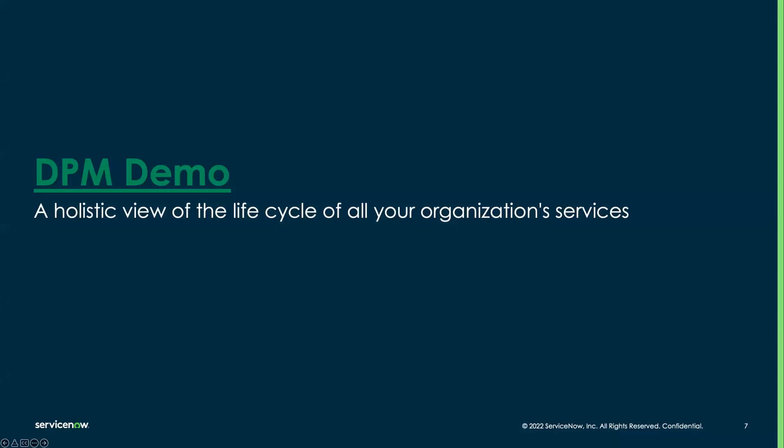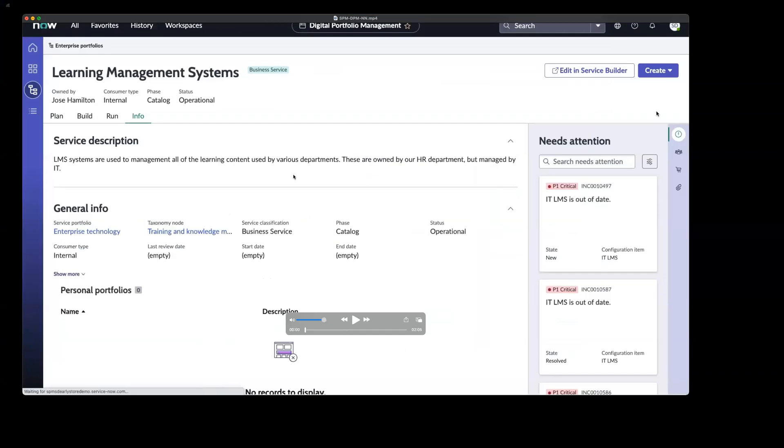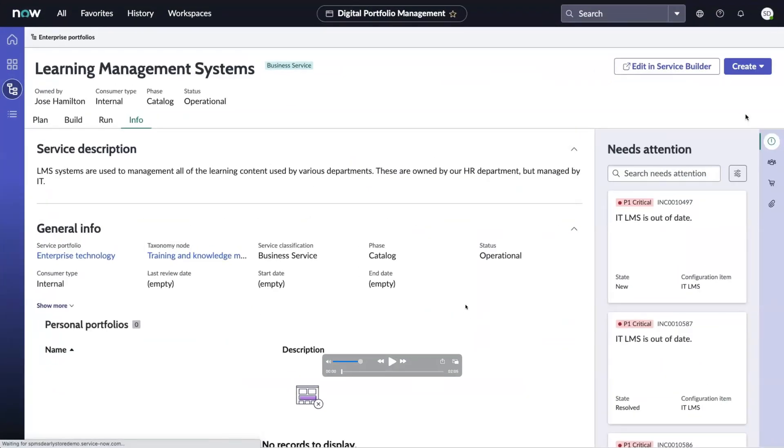Thomas: I think we have a quick demo we're going to walk through to illustrate what this actually looks like. Deborah: We do, Thomas. I'm going to switch here. So you're seeing the demo teed up. Just to let everybody know, we do have a team focused on digital portfolio management, and SPM really helps to power that. While Thomas and I are from the Strategic Portfolio Management Business Unit, there is a whole team that can drill down on this with you. From our recent San Diego release broadcast, we created just an overview showing how SPM helps to power DPM. Let's give this a listen.